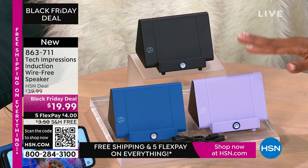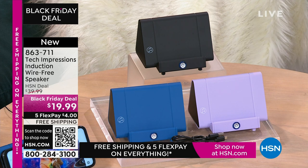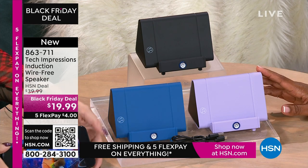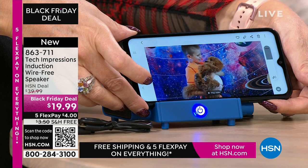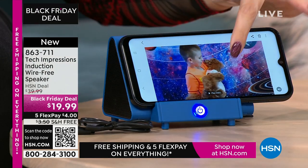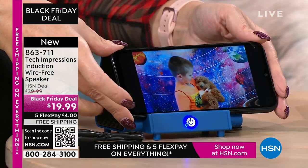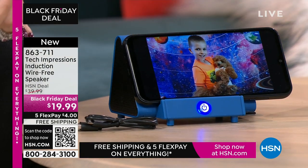With this speaker, you're going to open it up and use it the day you gift it — the day the person receives it. When you're video calling and video chatting with loved ones who are close and far away, they've gotten just a little bit closer because you can hear them better. It's $19.99, FlexPay is $4, and shipping is free.